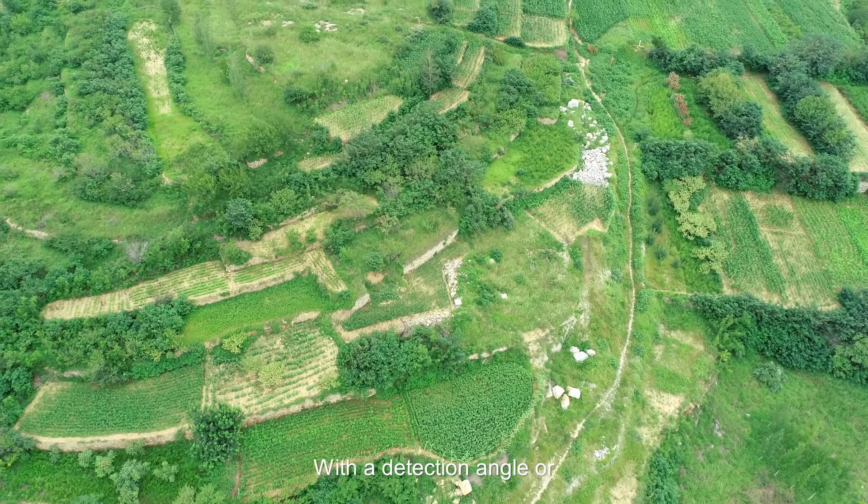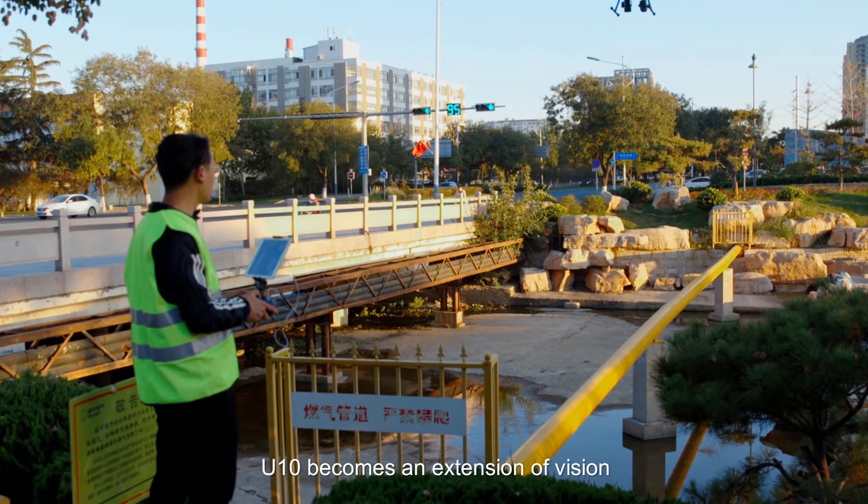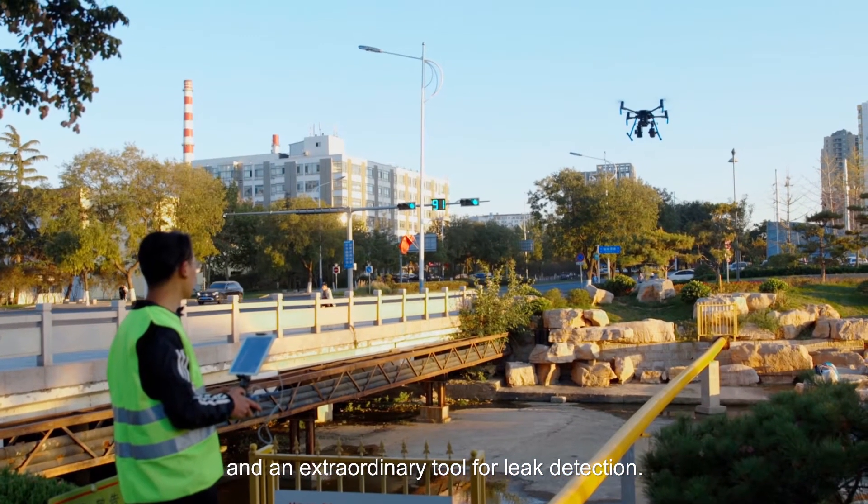With a detection angle covering areas that are difficult to reach, UTEM becomes an extension of vision and an extraordinary tool for leak detection.